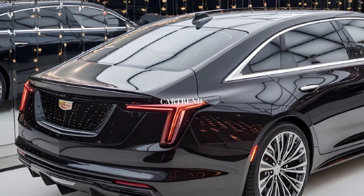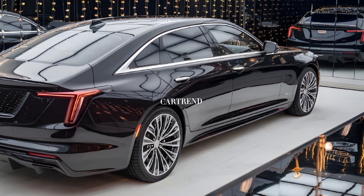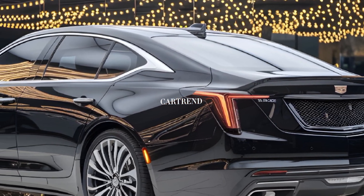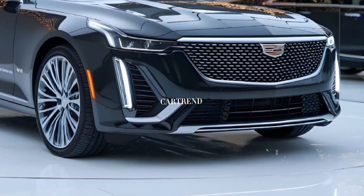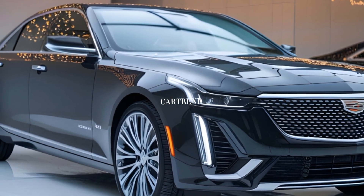Under the hood, the CT4 offers a 2.0-liter turbocharged four-cylinder engine as standard, delivering 237 horsepower. For those seeking more power, there's an available 2.7-liter turbocharged engine that churns out up to 310 horsepower. Both options are paired with a smooth-shifting eight-speed automatic transmission.